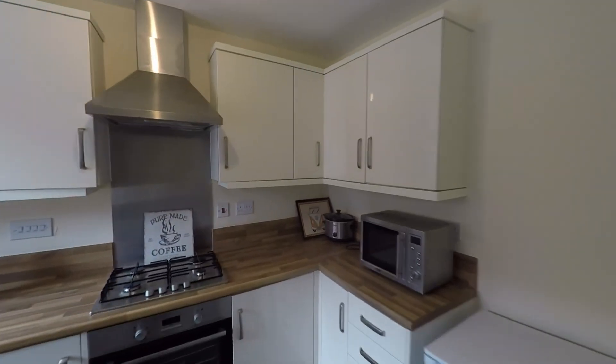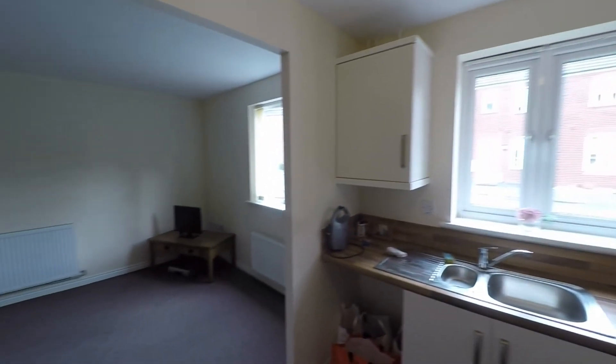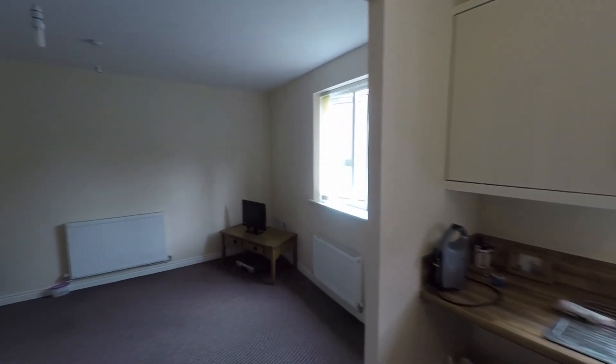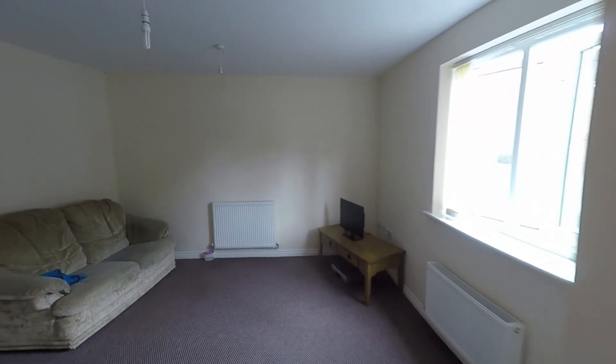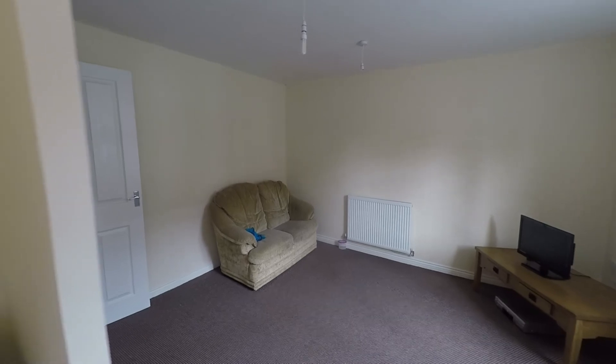So a very comfortable modern living flat. That concludes this video tour — if you are interested in viewing this property or would like any further information, please do not hesitate to contact head office and one of the team will be more than happy to help. Thanks for watching.